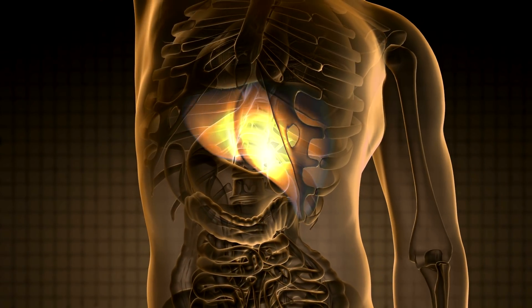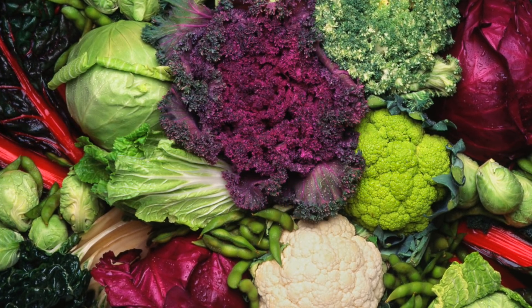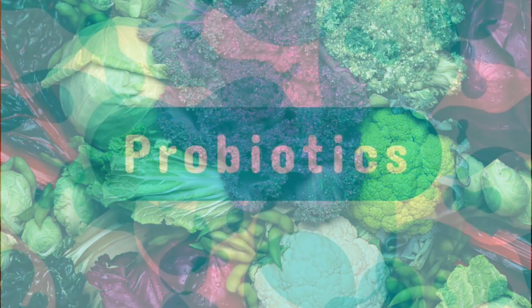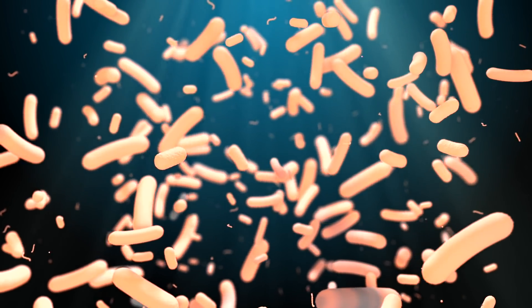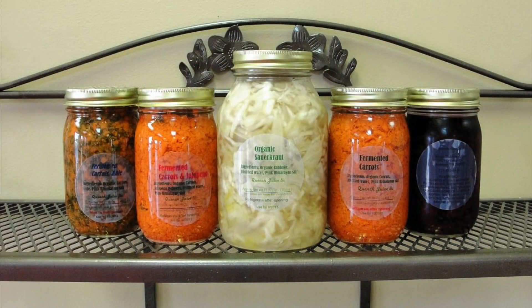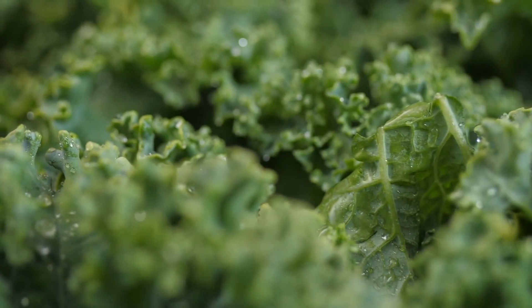To stimulate more of this detoxification process, the cruciferous vegetables are the best solution. The second solution is probiotics, because the more diversified microbes you have in your gut, the better you're going to be able to deal with these poisons. If we combine probiotics with cruciferous, we get sauerkraut and fermented vegetables, which are really good because they provide the prebiotics, the fiber, as well as the probiotics. So just make sure you have some of these foods in your diet on a regular basis.